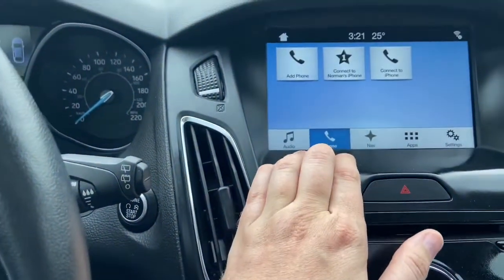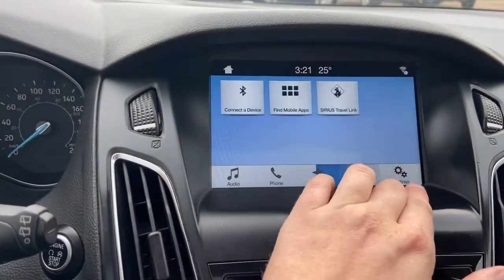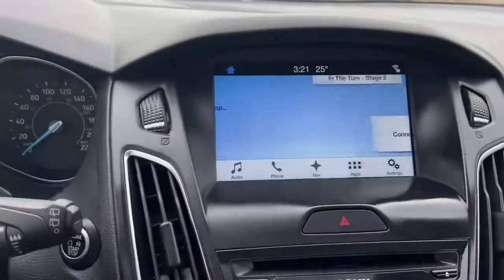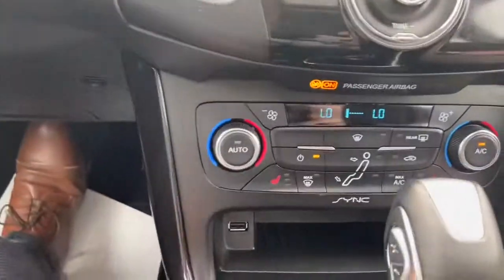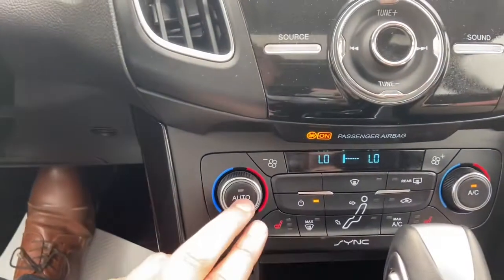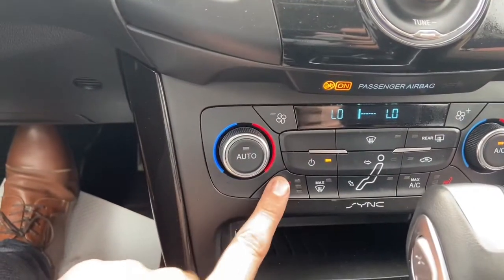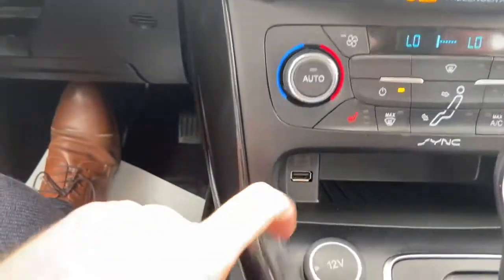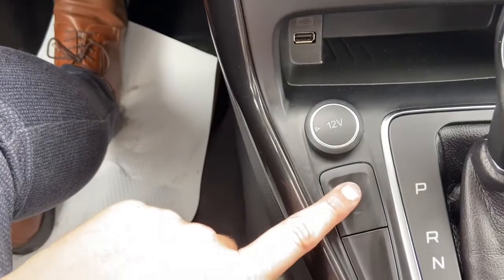Off to the right we have our phone connection, then navigation, applications, and settings. Just below we have our hazard lights with audio controls. We have dual-zone climate control so driver and passenger have their own control over the temperature. You also have heated seats for both the driver and passenger, a USB plug-in, a 12-volt outlet in behind, and a heated steering wheel.